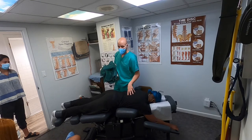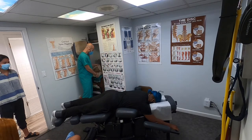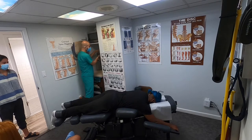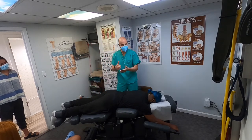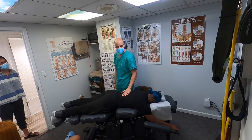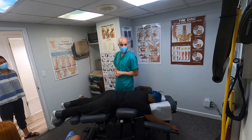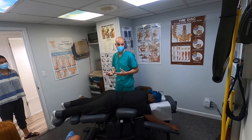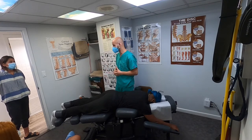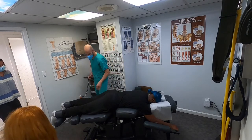We put him on some traction and now we're going to do a technique called Cox flexion distraction. We also have someone else here who has a disc herniation and a disc fissure — that's like a crack in the outer layer of the disc. She's watching to see what Cox flexion distraction is all about. We need to be very careful about putting her on decompression or traction because she has a fissure, and in her situation it could aggravate it — it's sort of 50/50 with disc fissure.